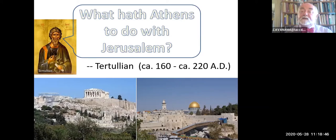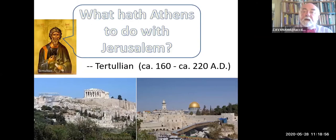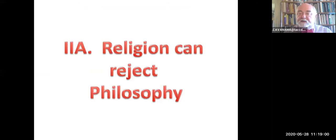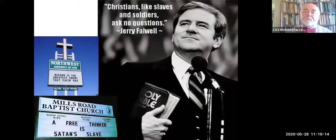His answer was that they have nothing to do with one another. So religion can reject philosophy as Tertullian does. If philosophy doubts and faith believes, how could the two ever combine or cooperate? Faith and doubt make for poor roommates. Jerry Falwell: Christians, like slaves and soldiers, ask no questions.